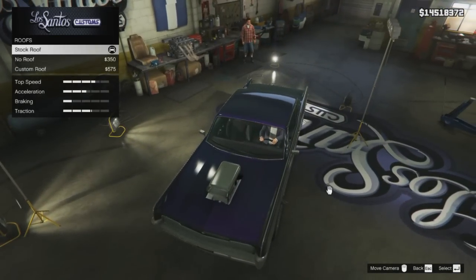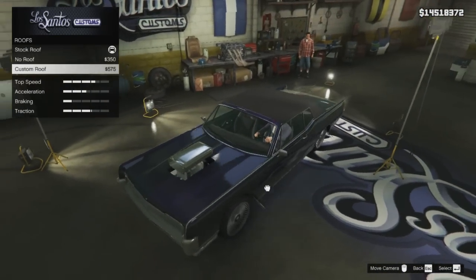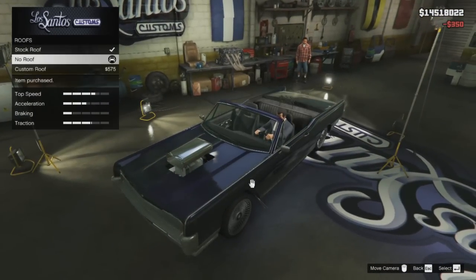Moving on to the roof — you have the option of completely removing the roof to make this a topless car, or you can fit a custom roof, which is basically a vinyl roof.